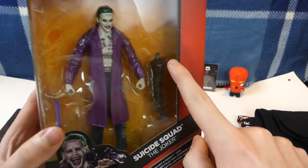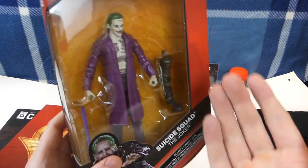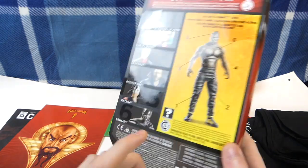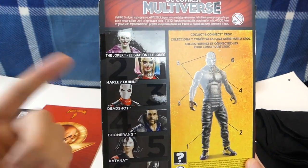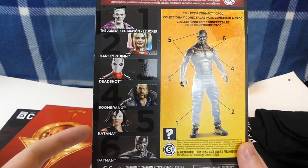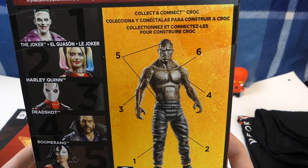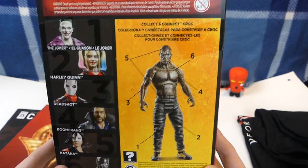His leg right there — you guys may be wondering why there's an extra leg in the packaging. That's because if you collect every single one — like, you have Harley Quinn, you have all these other guys — if you collect all six, you'll be able to make the Croc, I believe. So that is actually really cool.